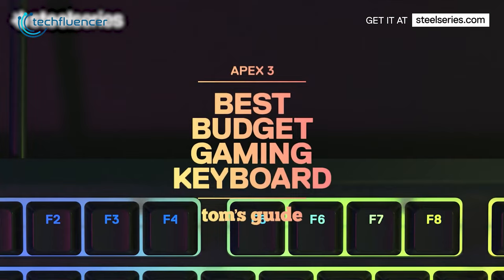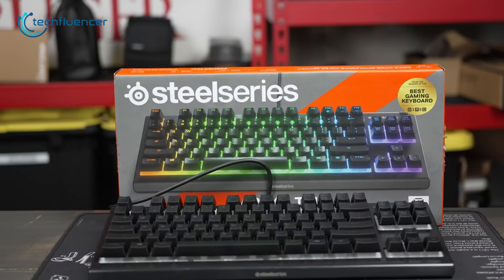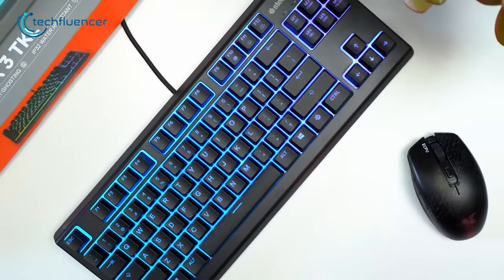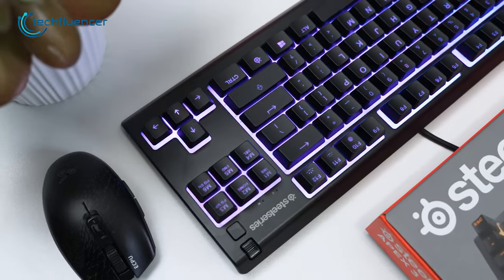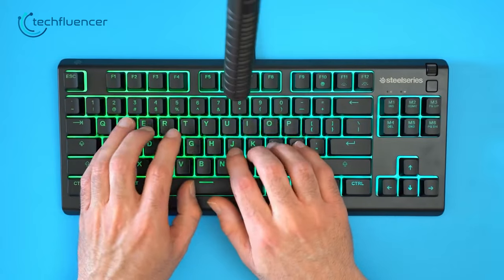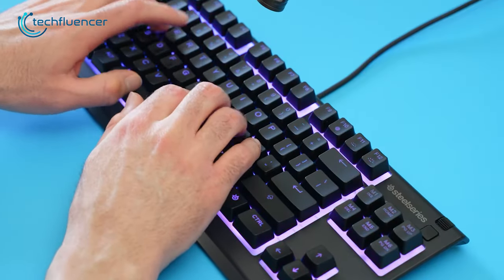Starting off with the SteelSeries Apex 3, an amazing budget ten keyless keyboard that offers a perfect balance of features and value. The keyboard is perfectly sized, taking up minimal space on your desk while still providing all the functionality you need. The lack of a number pad also gives you more room for mouse movement, which is especially beneficial for gamers. The keyboard also features quieter switches, which is great for anyone who is not fond of noise.